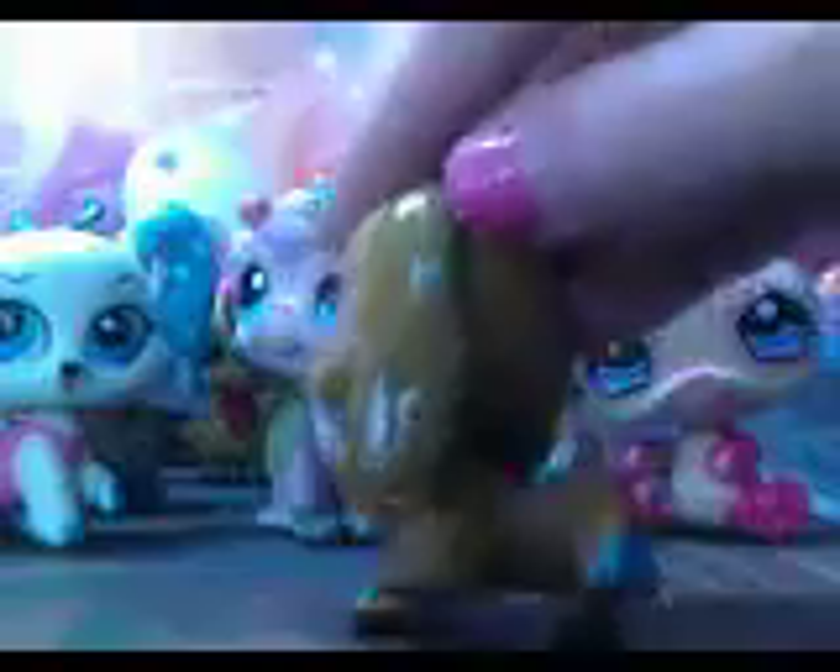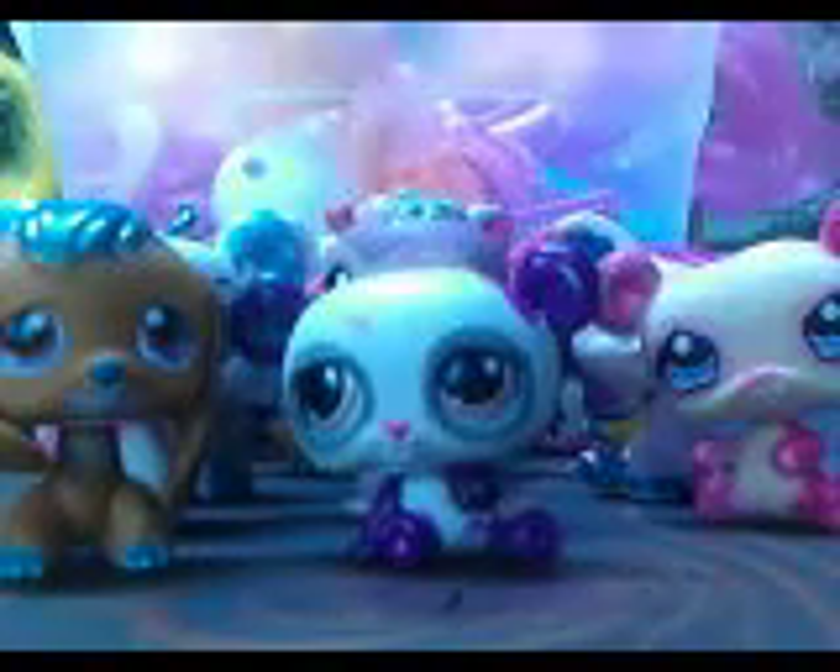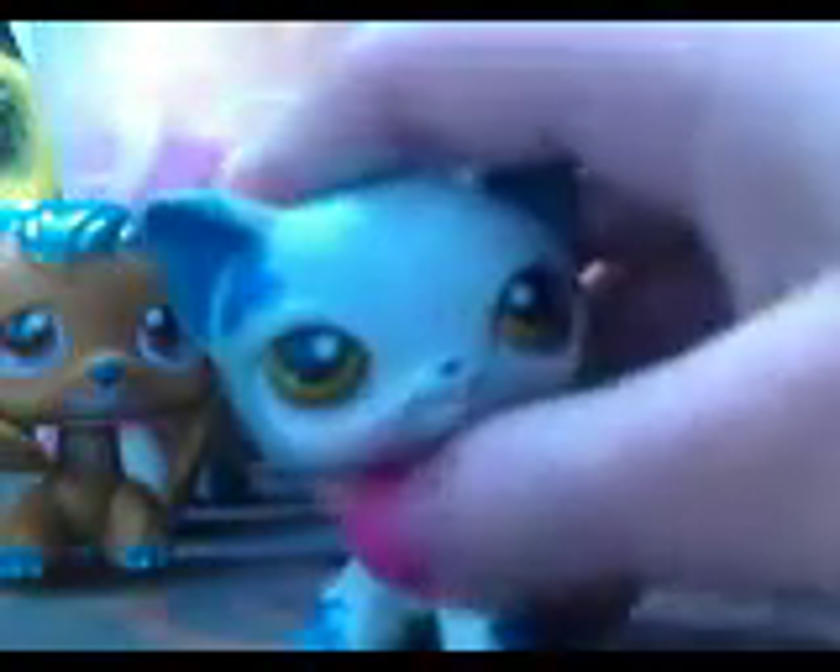That one's so pretty. And they colored her paws. Here's another panda — she's purple. Here's Jenny, of course.